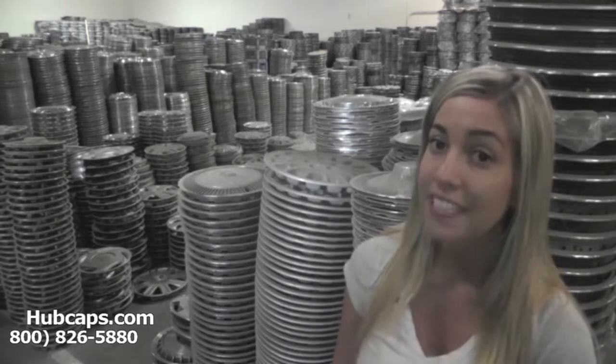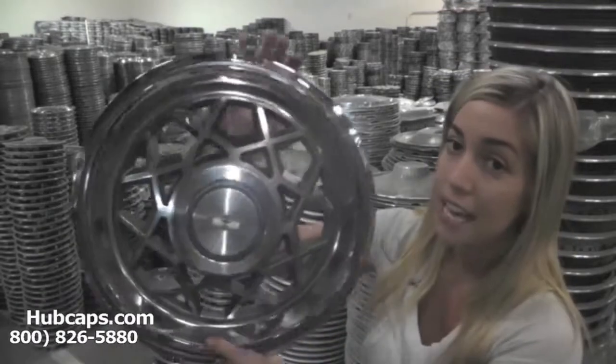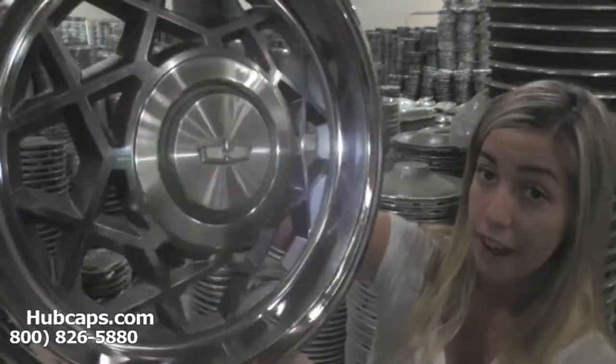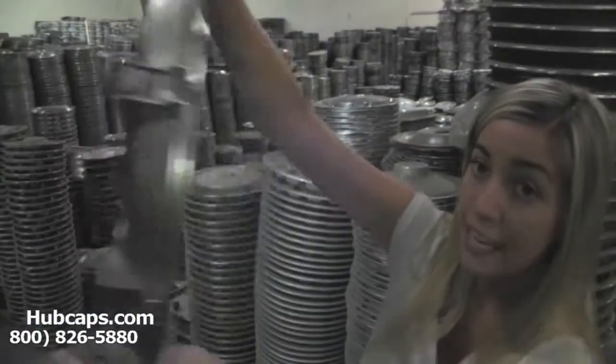Look no further for your Chevy wheel covers — we have exactly what you're looking for. Let's take a close look at one of our fully restored Chevrolet wheel covers. As we take a close look, you can see that this wheel cover is in excellent condition both front and back.